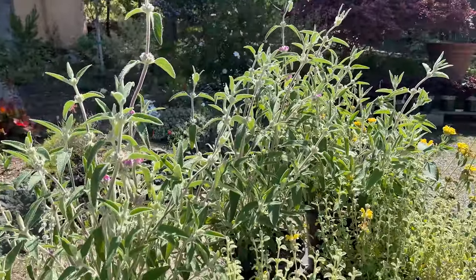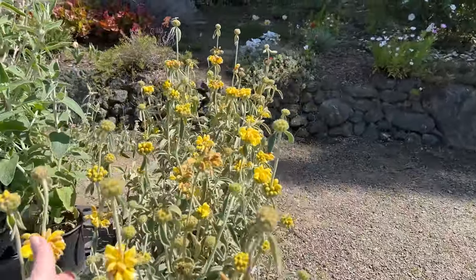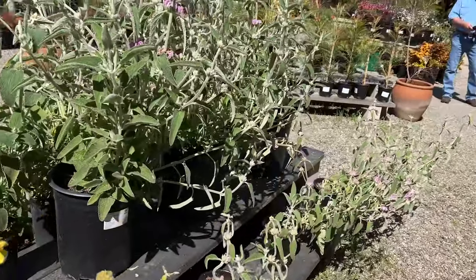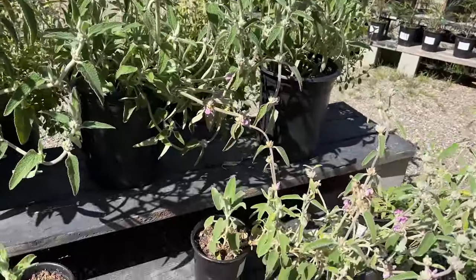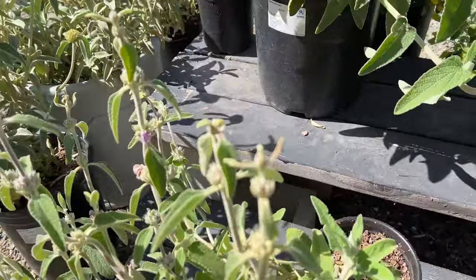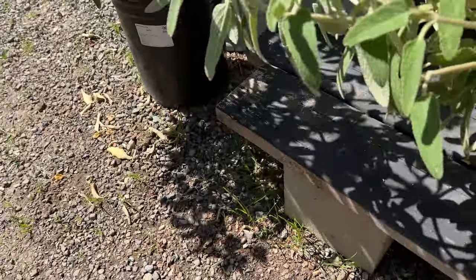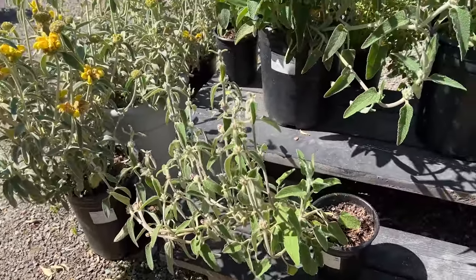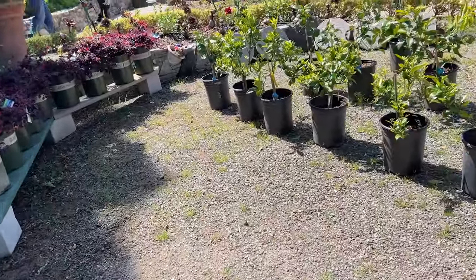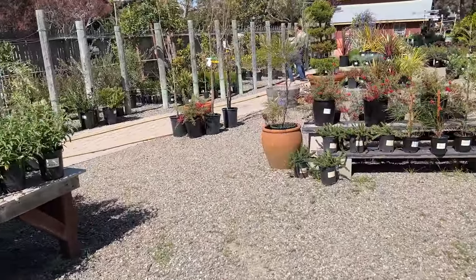Isn't that just so interesting? I know, I need more property. Is this the kangaroo paw? I haven't seen a yellow one. It's not a plant I'm super familiar with. They have little ones of this in smaller containers. So how much is it? $16 - I may have to take one home! That's a good price. I'll have to remember that as I go around. Just beautiful.